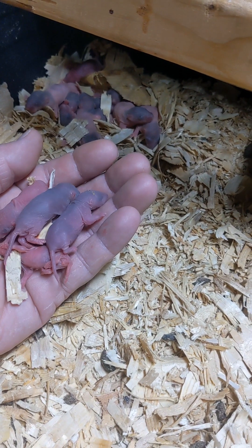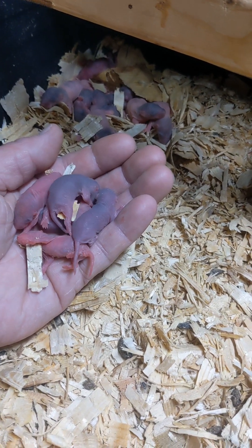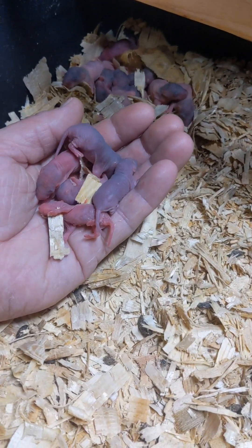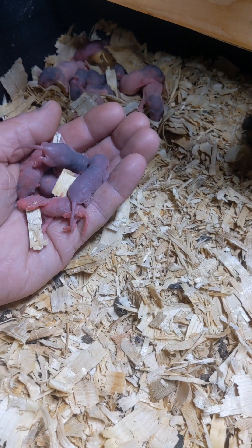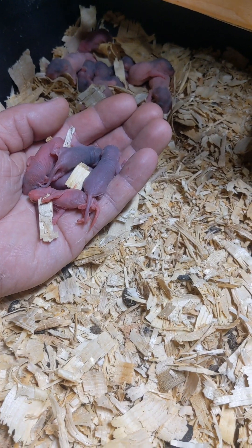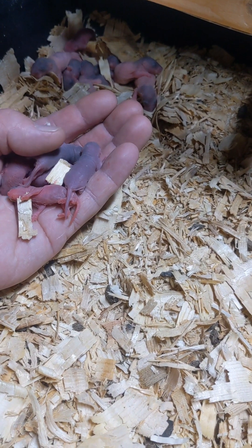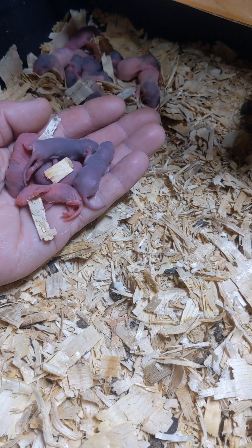Welcome to another episode of Jason Uninterrupted. I'm in the rat room cleaning and I'm doing something that I normally do as I'm going through, and that is finding adoptive mothers for babies that are either runts of the litter, or they're not being fed by the mother, or for whatever reason they're just not gaining in size.